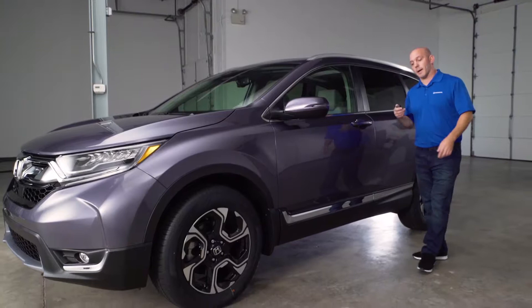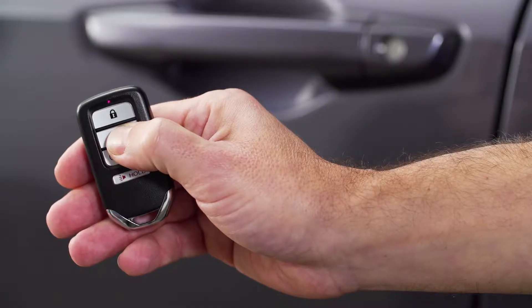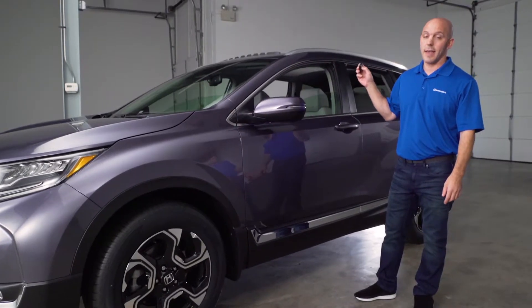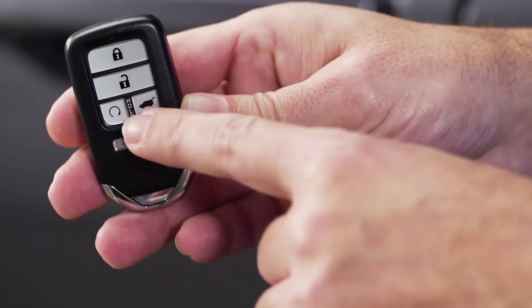When it comes to the key fob, Honda's added a couple of key features: a way to put the windows down on those hot summer days to air out the inside of the car, and a remote start for those cold winter nights.